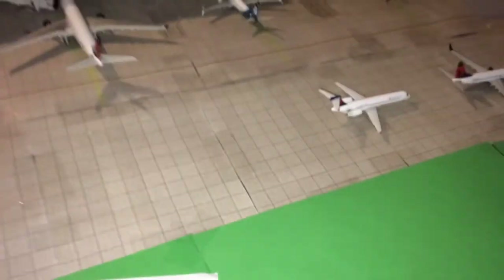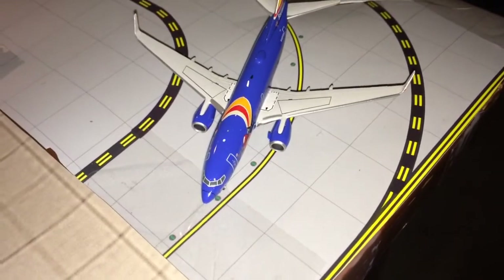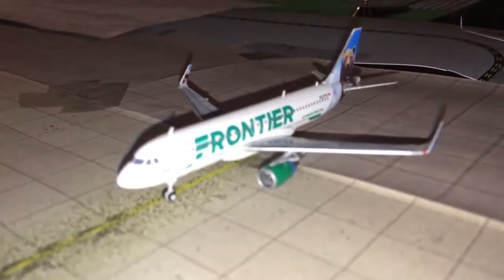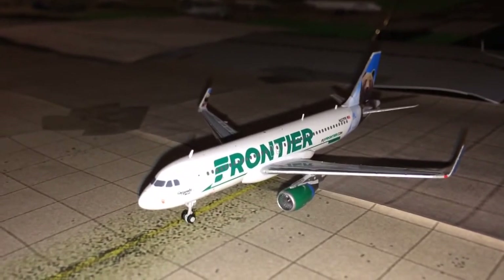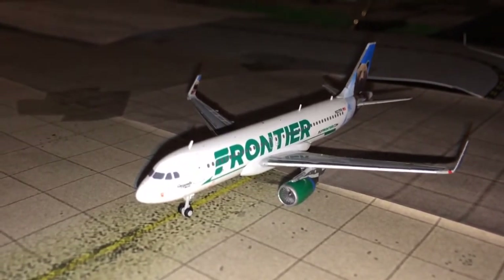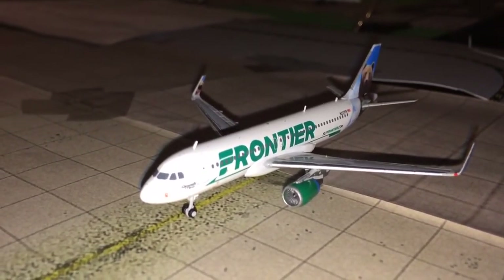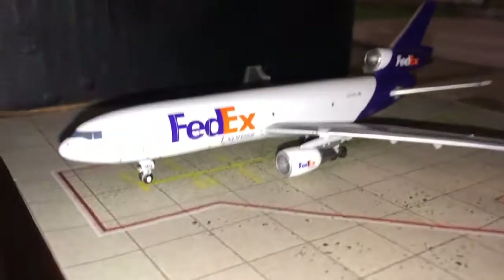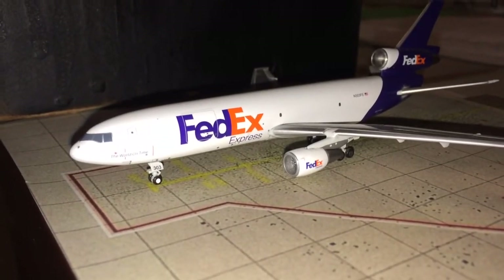Moving over to the international section. Here we have a Southwest Airlines 737-700 taxiing to overnight parking, heading out to Chicago Midway tomorrow morning. Now here's the new model — a Frontier Airlines Airbus A320 in the Griswold the Bear livery. I did not have this plane when I designed this airport, so I just threw him in here. He's pulling into the gate for overnight hard stand and will be heading out to Denver, Colorado tomorrow morning. Here we have a FedEx MD-11 just pulled into the gate from Memphis, Tennessee.